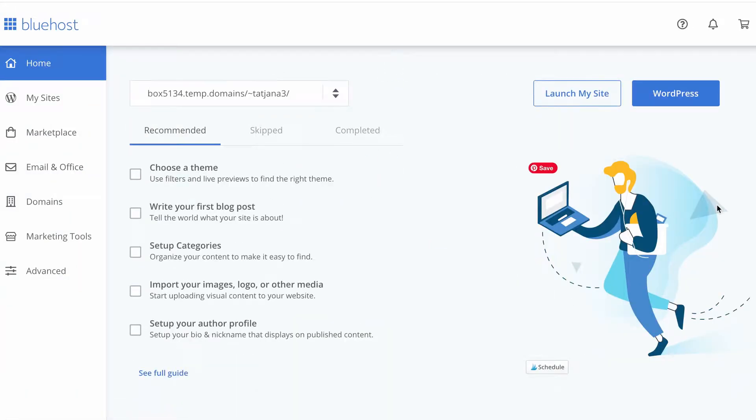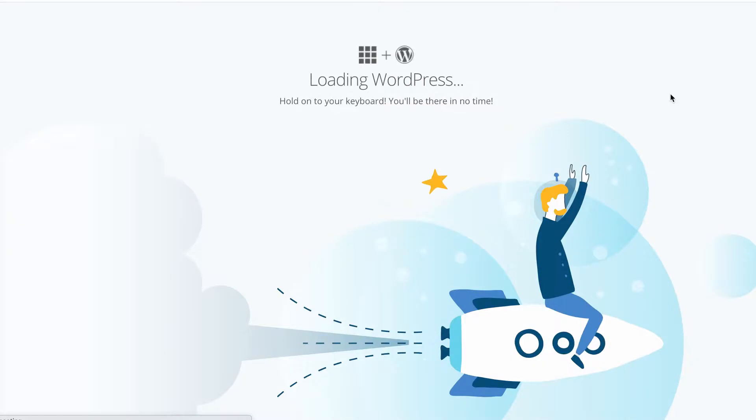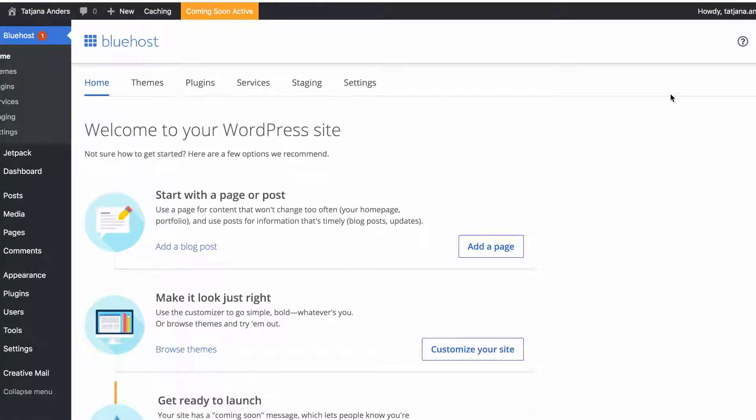Now in my Bluehost backend, just click on that WordPress button and here we are. That's it — it was so easy, right? I've included all the links you need in the description below.